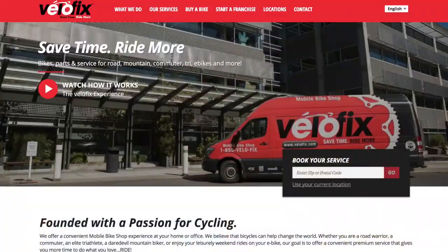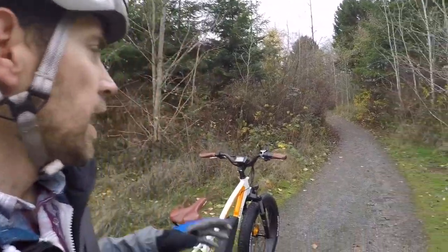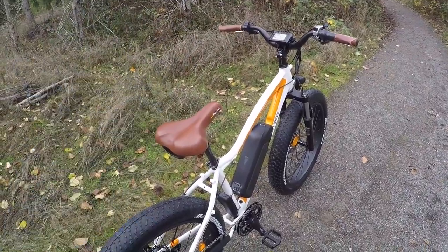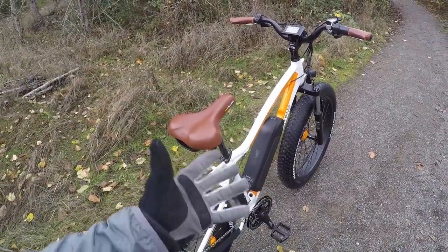They're able to hit that price point because it's a direct-to-consumer company — you buy it online and they ship it to you for free. Or for $100 extra, you can have Velofix receive the bike, build it up, deliver it, and even do a tune-up after about 30 days. That's nice if you don't live near a bike shop or your local shop isn't super e-bike friendly. The Rad Rover is probably their most popular model.